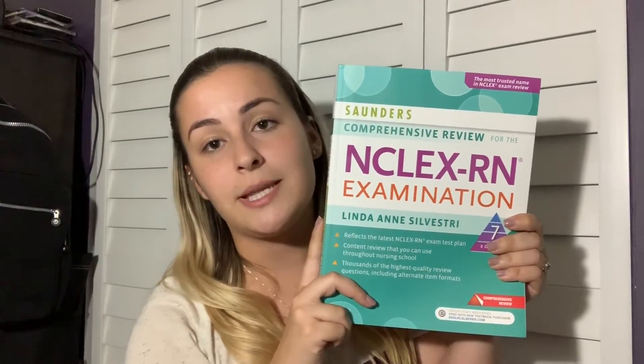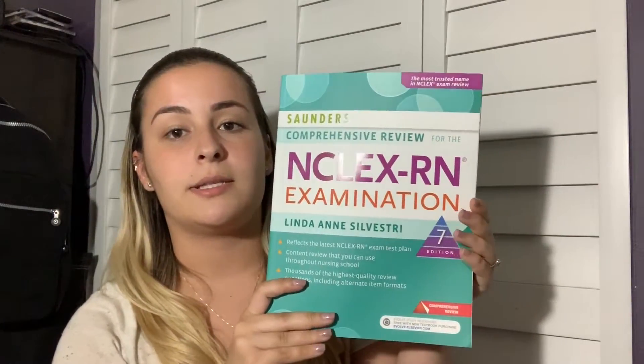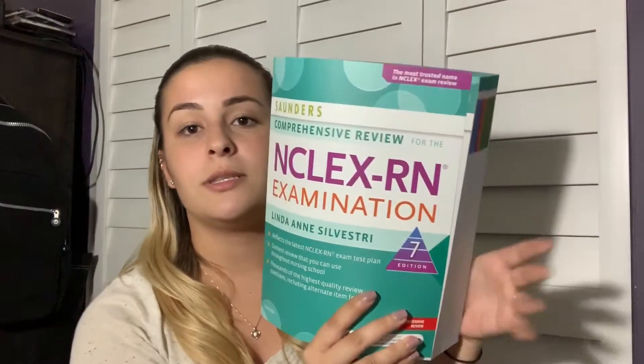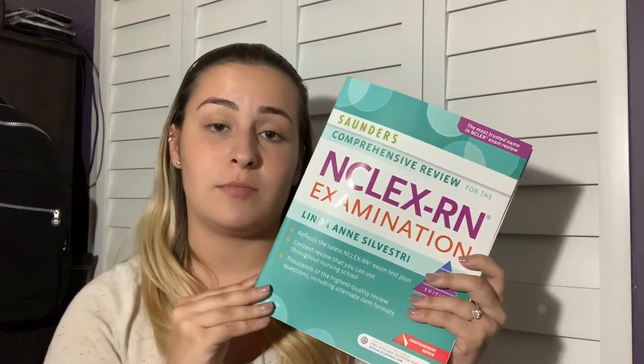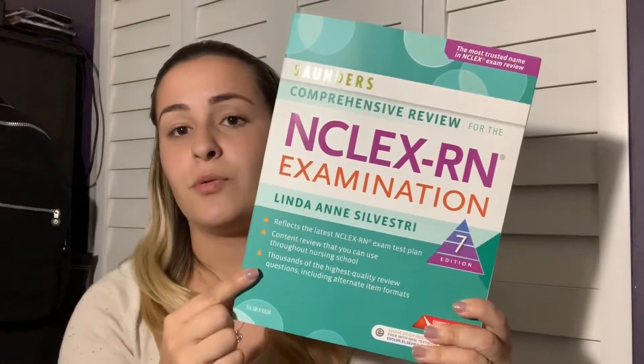These next books are not required by my nursing program, but I decided to buy them anyway because I've heard from a lot of nursing students that they were a huge help. This is the NCLEX-RN Examination book by Saunders — I bought it on Amazon for about $57. It's an amazing book; it cuts straight to the point without fluff. It also helps you get used to the style of nursing exams, which is extremely different from what you've taken your whole life — so it's definitely a must.